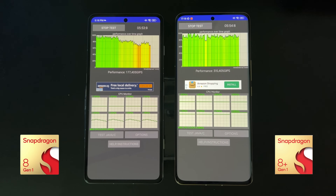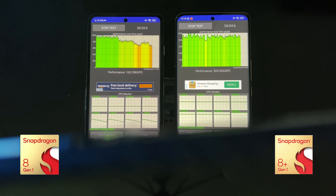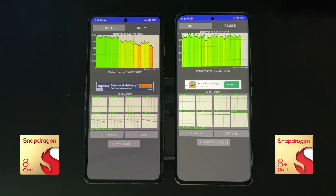Five minutes in, we already see significant differences. The Poco with the Snapdragon 8 Gen 1 on the left is throttling quite a bit — current performance is around 170,000 GIPS. On the right, the 8 Plus Gen 1 sustains almost double that, close to 300K. From the graph you can clearly see the left device throttling heavily, while the right maintains about 90% of peak performance.